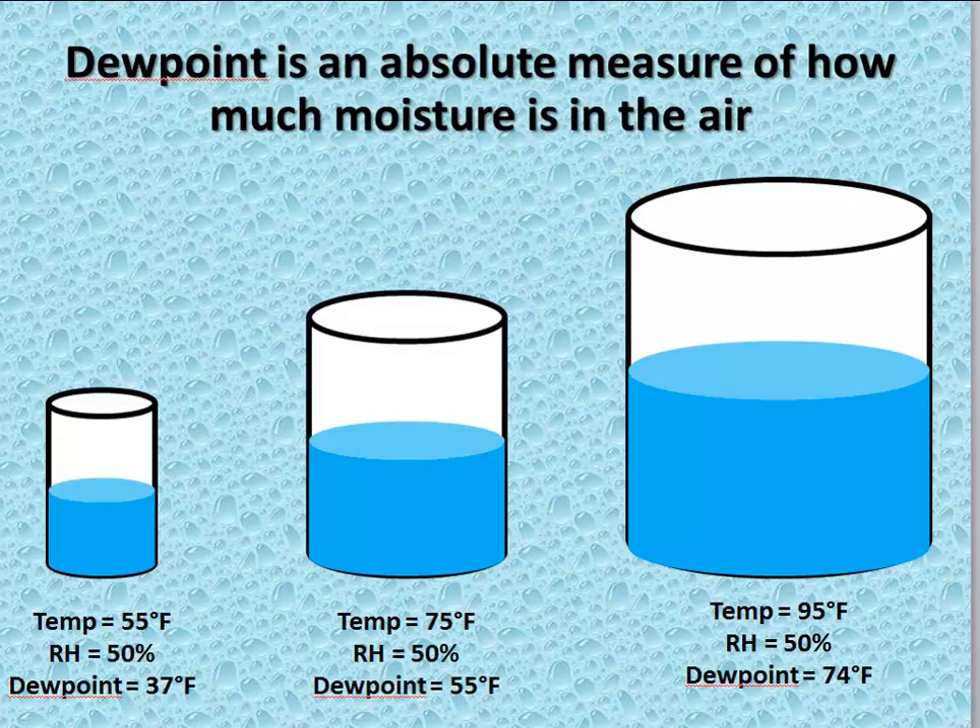When looking at how much moisture we're actually talking about, dew point is the value we often refer to. A 37 degree dew point is what you get with a temperature of 55 and a relative humidity of 50%, while a dew point gets up to 74 by the time you have a temperature of 95 with a 50% relative humidity.